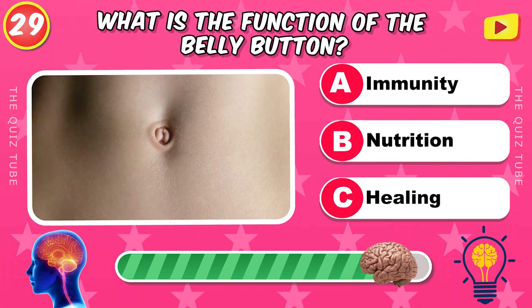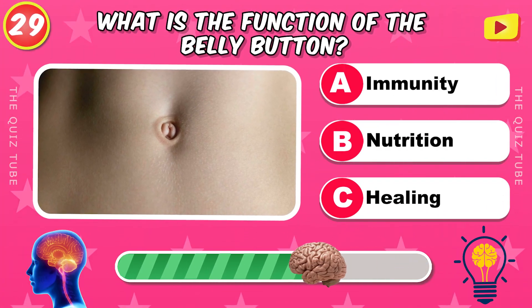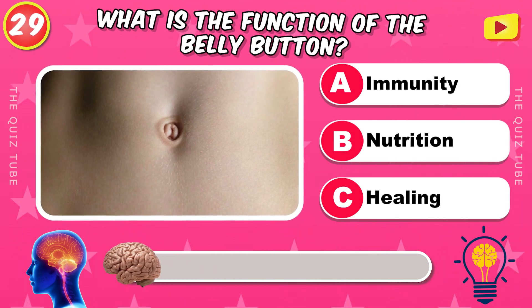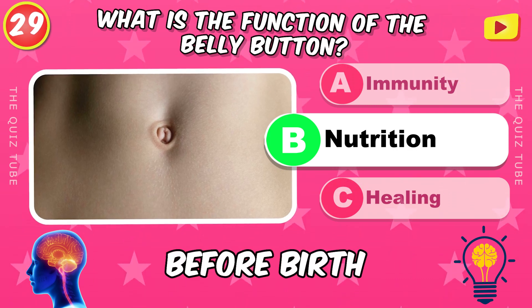What is the function of the belly button? Nutrition before birth.